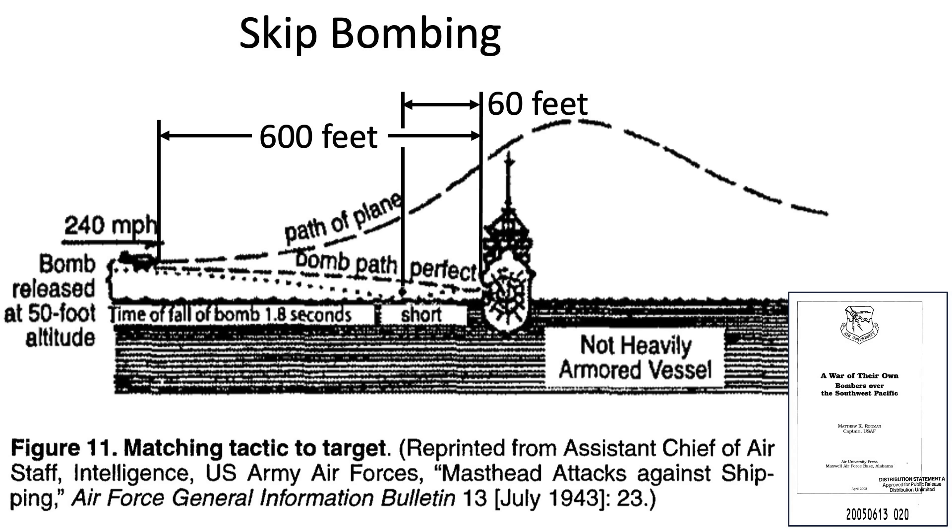A diagram from a 2005 Maxwell Air Force Base document on bombers in the Southwest Pacific illustrates skip bombing. The bomber approaches the target from its broadside and releases the bomb from an altitude of 50 feet at a speed of 240 miles per hour, 600 feet from the target. The bomb will skip 60 feet short of the ship's side, bounce, and contact the side of the ship. It will either penetrate the hull or drop into the water and sink.